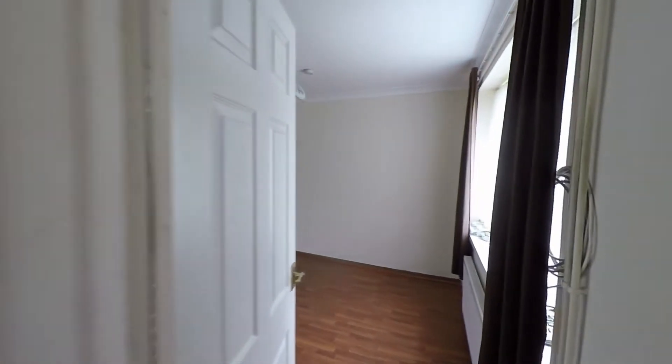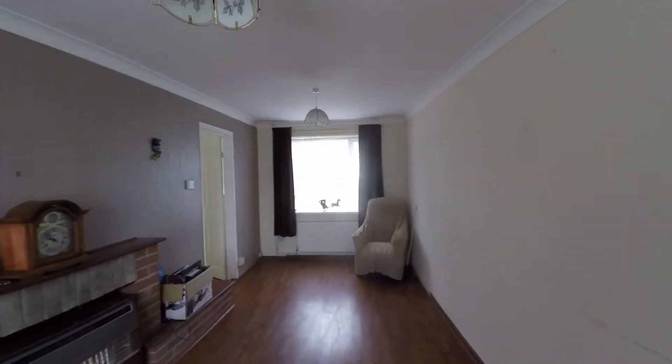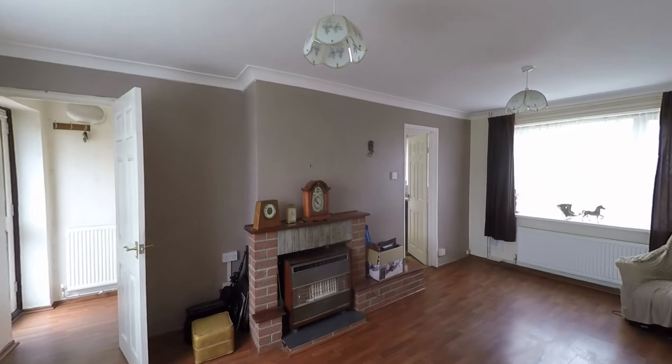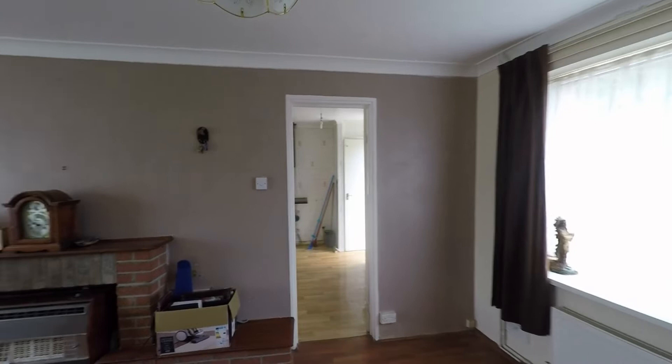We'll take ourselves into this fantastic reception room — a real generous space with plenty of room for both sitting and dining furniture. We also have twin aspect glazing which allows in plenty of light, making it a very light and airy pleasant room.